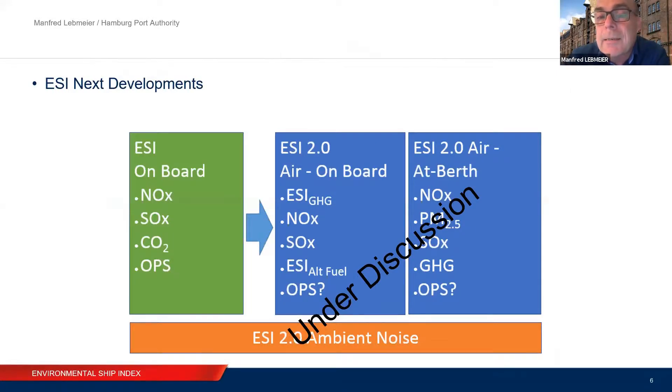Let me show you the actual discussions in ESI. At the moment we have what we now call ESI on-board, covering NOx, SOx, CO2, and OPS. We want to develop it into ESI 2.0, with more emphasis on greenhouse gas emissions and also on the use of alternative fuels. We also want to develop a model we call 'at berth,' which means we will measure emissions in your port at a certain port call. In Hamburg, we believe this at-berth index of the real emission state in our port is of greater interest to us.